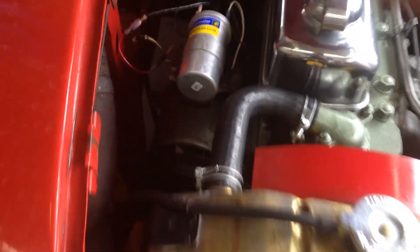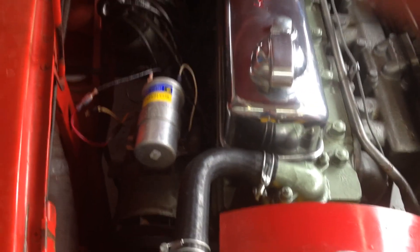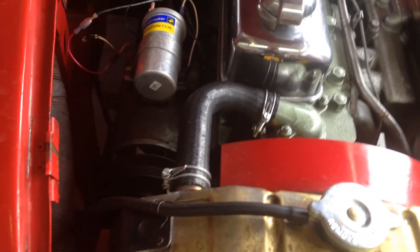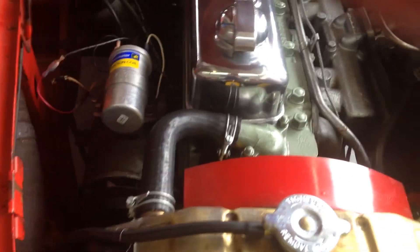We upgraded the ignition system to be a little more reliable. I do love points, but testing showed the points were extremely burnt, so we decided to replace them and go with electronic ignition. We also upgraded the coil. We've yet to finish the wiring wrap, but we did complete that work.